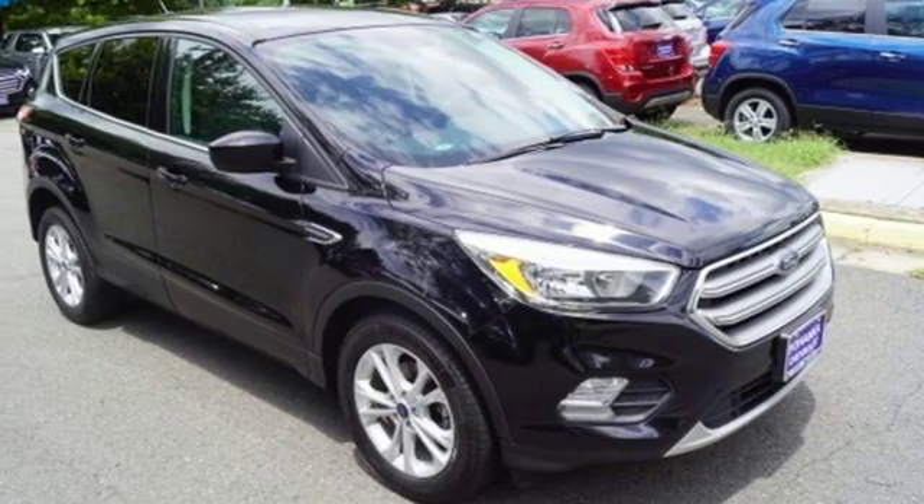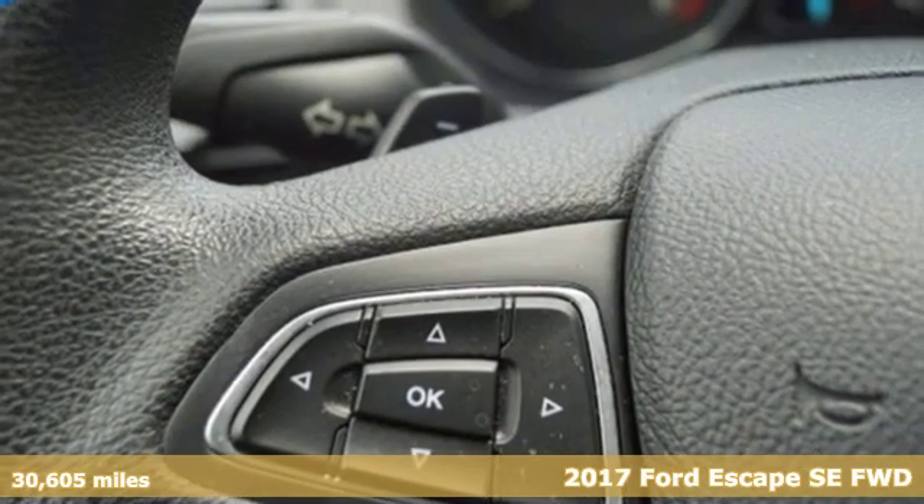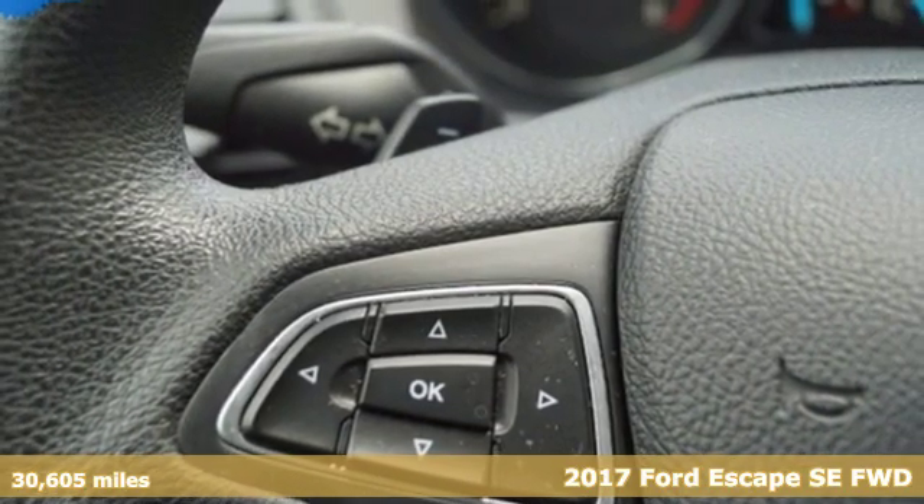It's a 2017 Ford Escape. Yield to adventure. This SUV will take you and your toys to far away places.